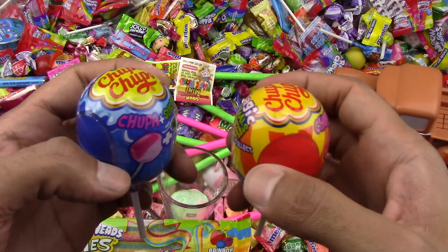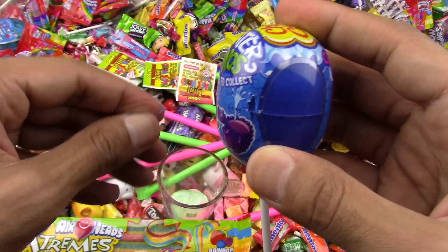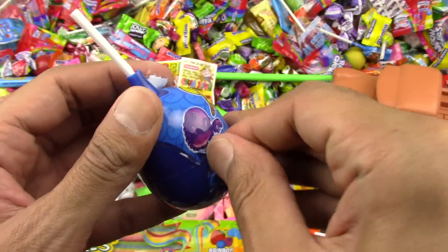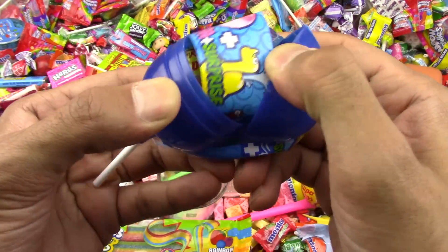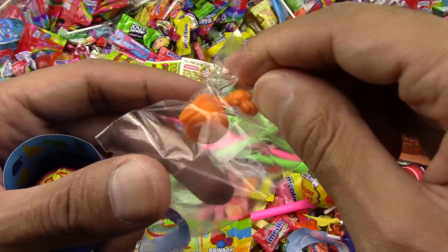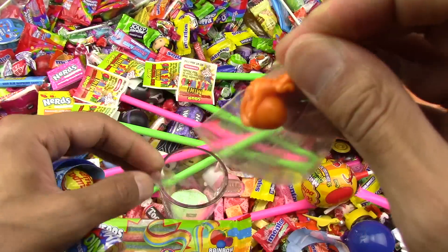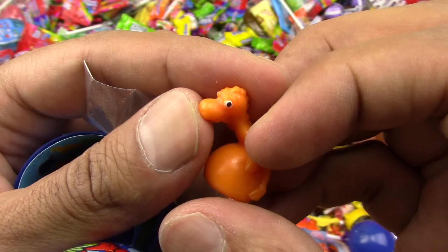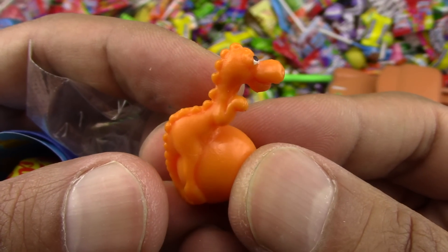Let's try the Chupa Chups! What a yummy day, nothing is in my way. Let's have some fun opening candies today! Let's open the blue first. Oh, we got the orange character this time — looks like a dinosaur, I think so. Let's get a closer look. Wow, nice — we got the dragon!